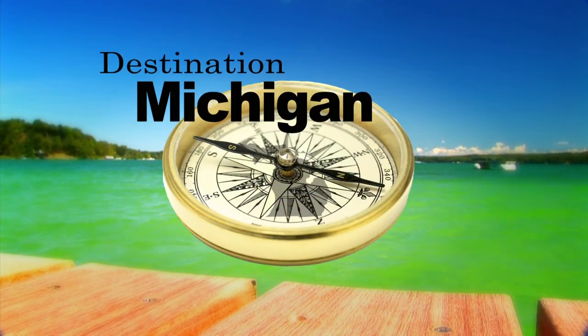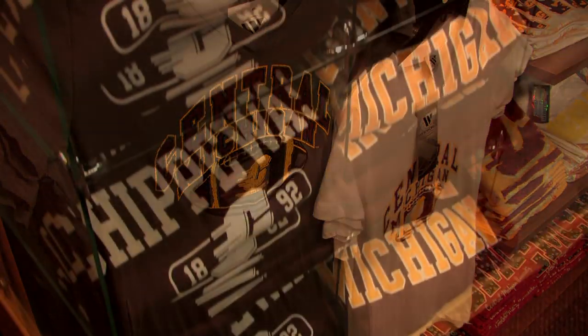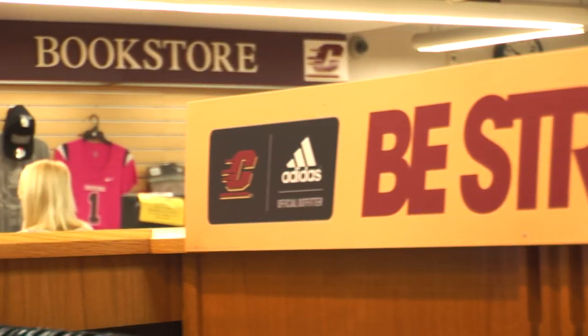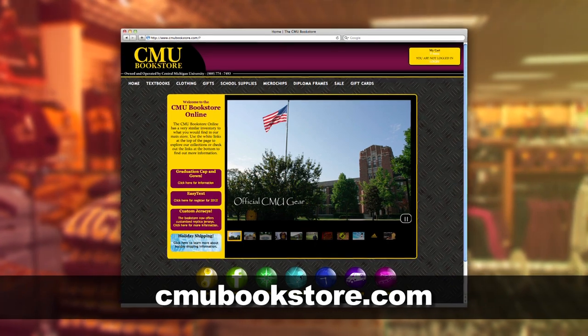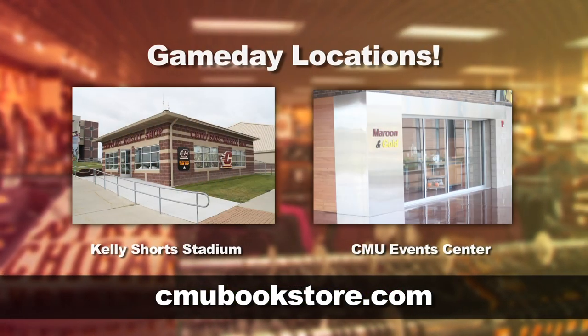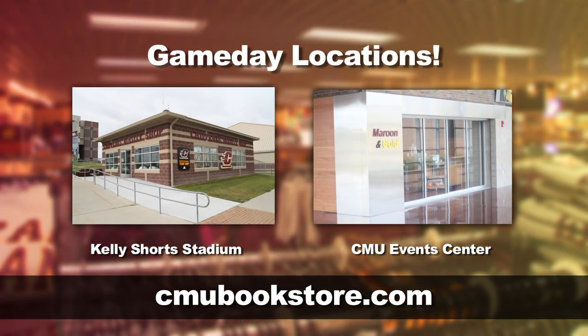Support for Destination Michigan is provided by the CMU Bookstore — t-shirts, sweatshirts, hats, maroon and gold memories, and an official outfitter of Adidas apparel at the Central Michigan University-owned and operated CMU Bookstore. Online shopping seven days a week at cmubookstore.com, on campus in the University Center, and game day locations at Kelly Short Stadium and the CMU Events Center.